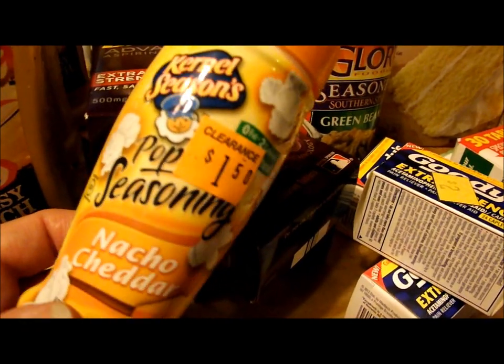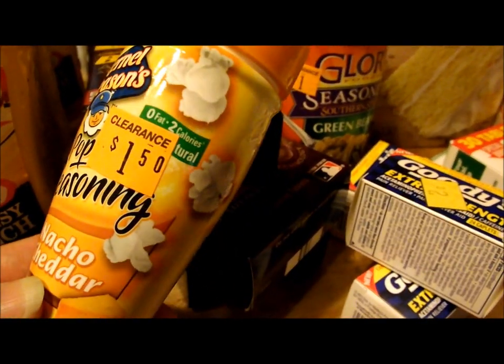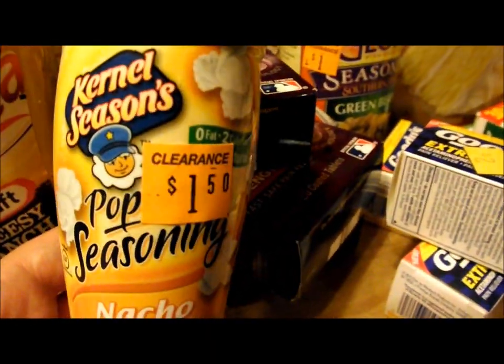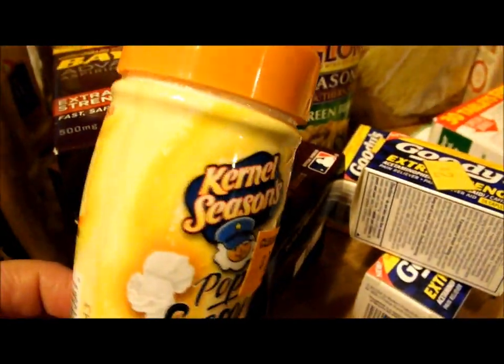I got this Nacho Cheddar Popcorn Seasoning. I thought maybe it would be good on broccoli or something — my husband really doesn't like vegetables, so maybe he would try that on something. And that was 75 cents, so I thought, what the heck.